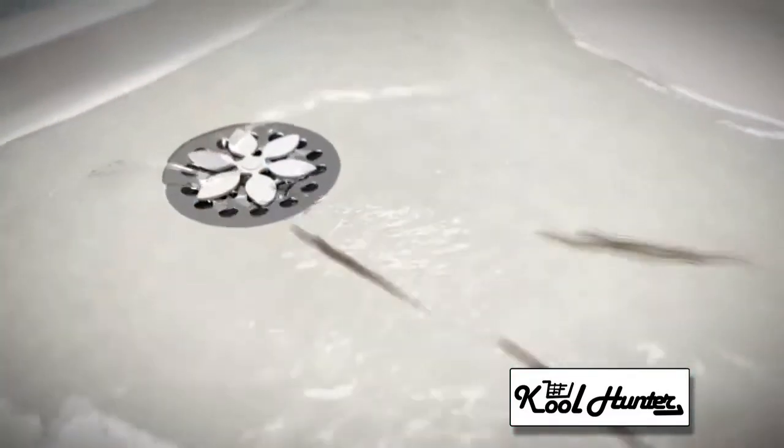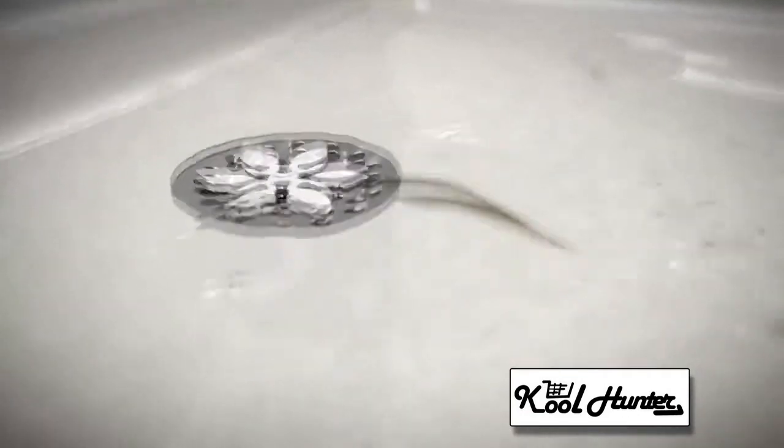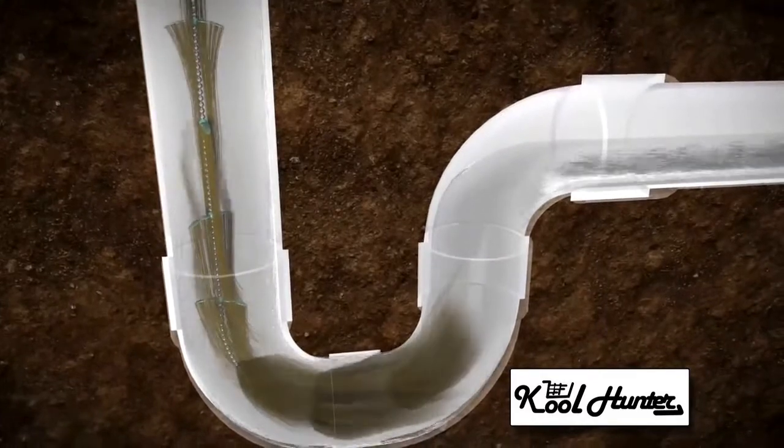This is how it works. Water and hair spin down the drain. As it spins, the hair gets caught in the DrainWig's stainless steel chain and tiny rubber whiskers. Over time, as the hairball builds up, it can easily be removed and disposed of.